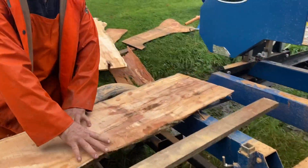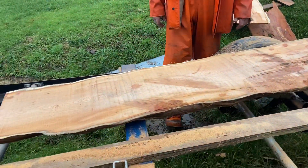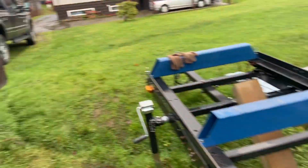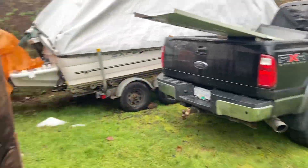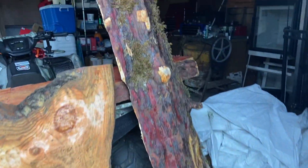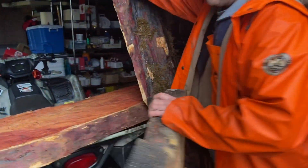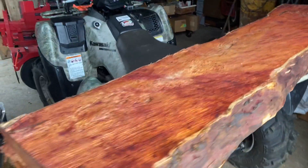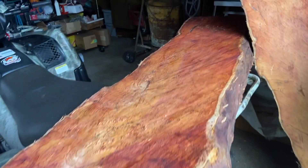Yeah, 16 inches wide. It's going to make a mantle at home. Check out this other piece — very hard to get this stuff now. It grows quite high up and it's really hard to get. Look at this piece here, just beautiful.